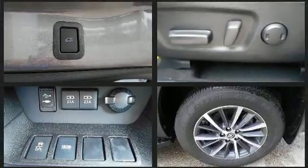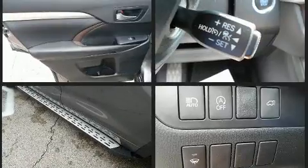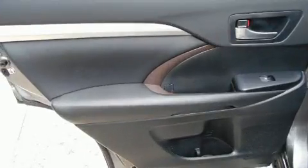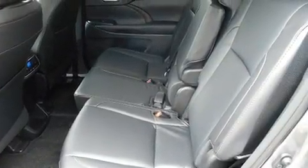Third-row seats provide an even greater maximum passenger capacity. Premium sound with six speakers provides you and your passengers a sensational audio experience. Toyota ensures the safety and security of its passengers with equipment such as dual front impact airbags.